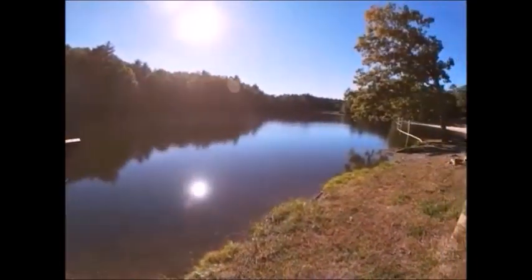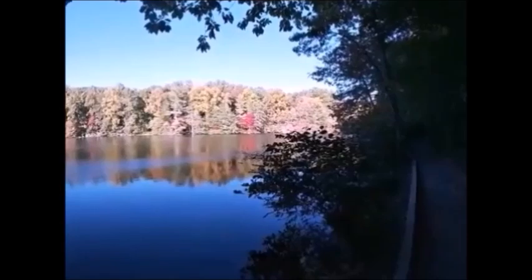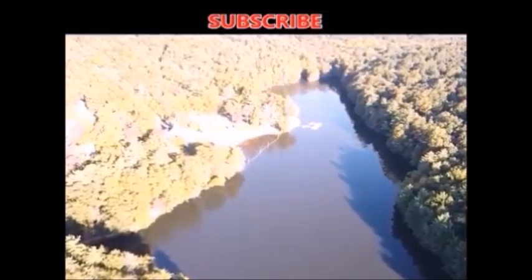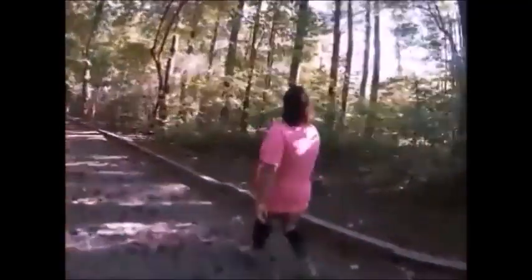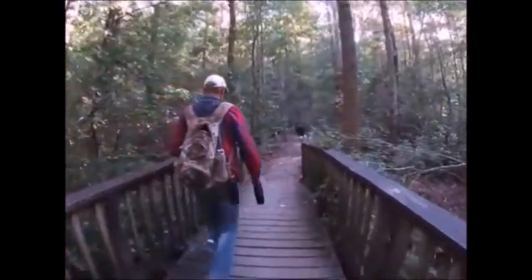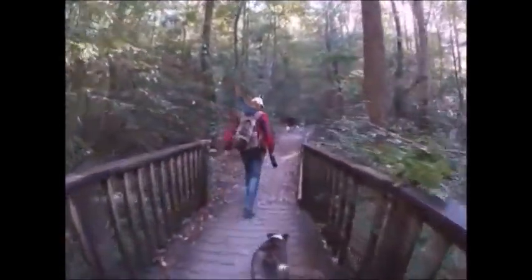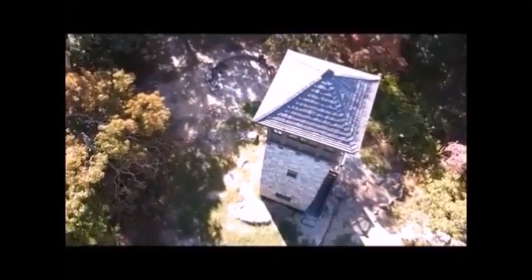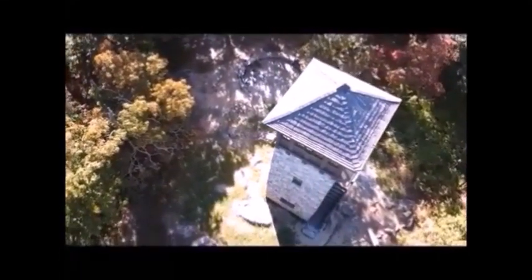Hidden away in this park is a beautiful lake for fishing, canoeing, kayaking, and even swimming. One of the favorite pastimes to observe the color changes is hiking and seeing all the sights and artifacts, such as checking out the old stone tower that was built by the CCC.